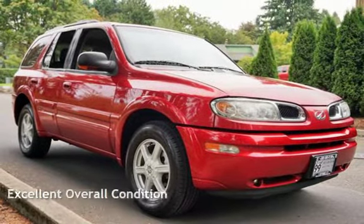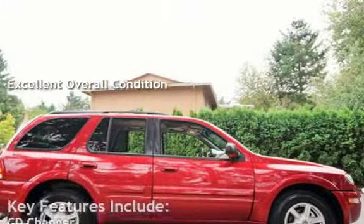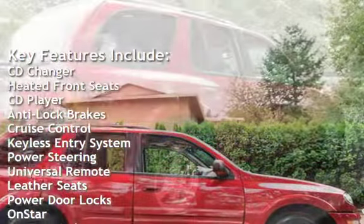This vehicle is in excellent overall condition. Key features include: CD changer, heated front seats, CD player, anti-lock brakes, and cruise control.